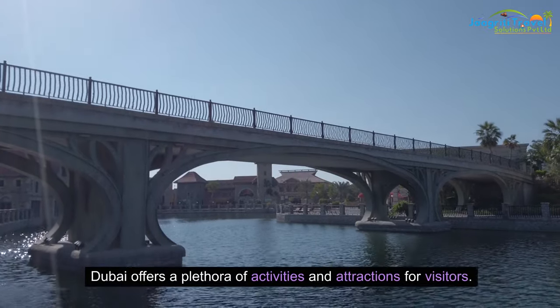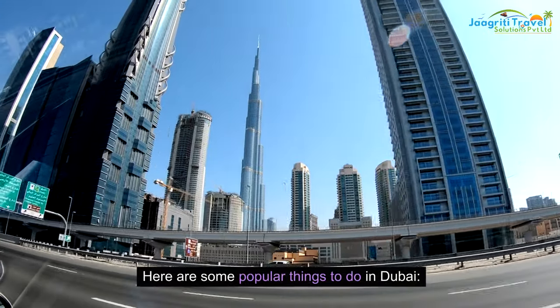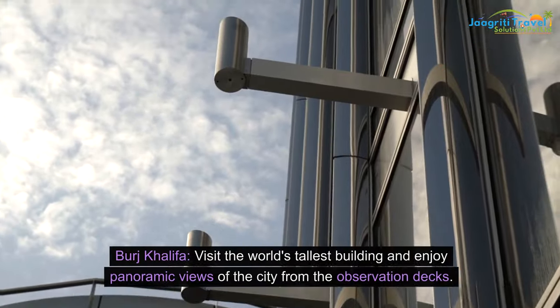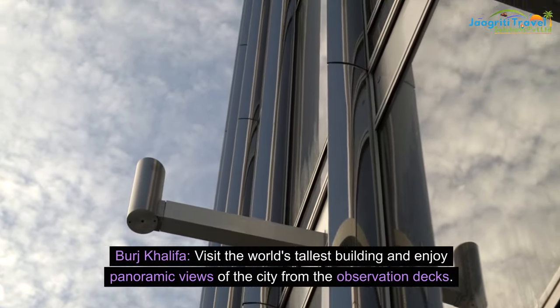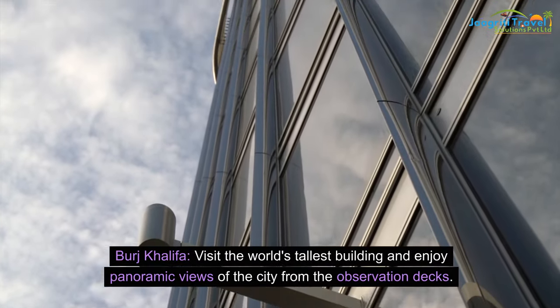Dubai offers a plethora of activities and attractions for visitors. Here are some popular things to do in Dubai. Burj Khalifa: visit the world's tallest building and enjoy panoramic views of the city from the observation decks.